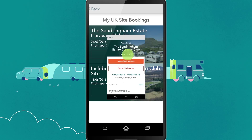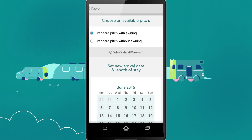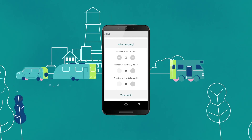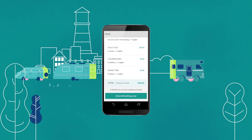The app includes all our club sites as well as our CLs and affiliated sites, with direct contact details to book all in one place. Choose your desired site using the quick search function and then easily navigate to book it.